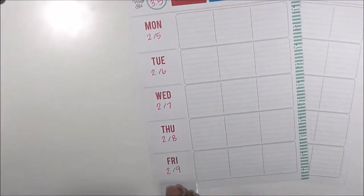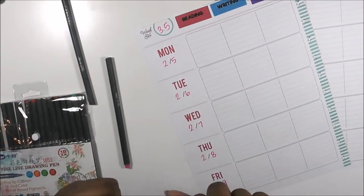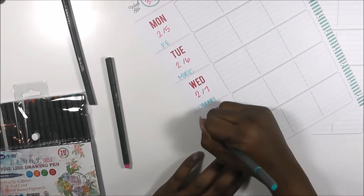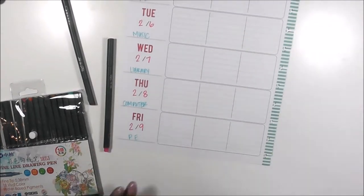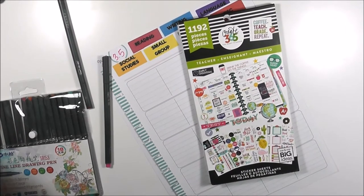Let's jump right into this plan-with-me video. I've already dated and laid down my header stickers — I will be doing a video on that, it'll be easier after we move, which is coming up soon. I decided to use my new pens. If you want to know where I got those, I'll have a video posted on Thursday showing some of the planner things I purchased lately.